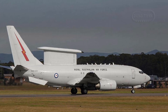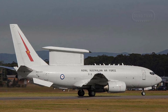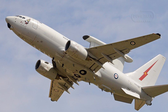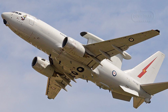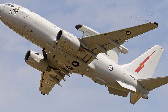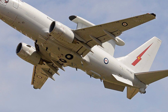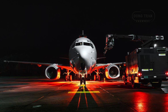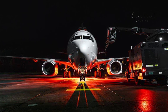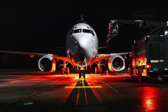Beyond its technical capabilities, the strategic importance of the E-7A Wedgetail to Australia's national defence cannot be overstated. The ability to provide real-time situational awareness, coordinate complex operations, and integrate seamlessly with allied forces ensures that the Wedgetail plays a crucial role in both deterrence and active operations. Given the increasing importance of network-centric warfare, Australia's investment in the Wedgetail represents a forward-thinking approach to modern combat.